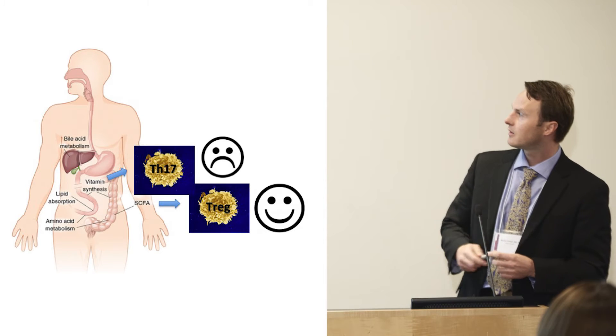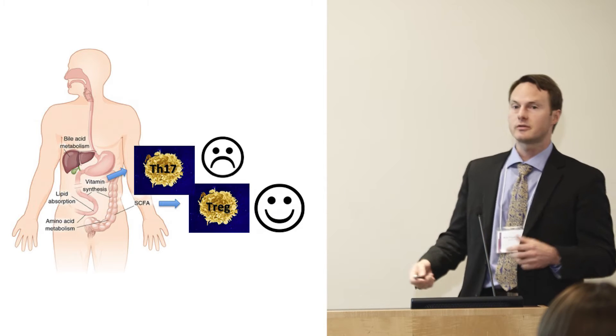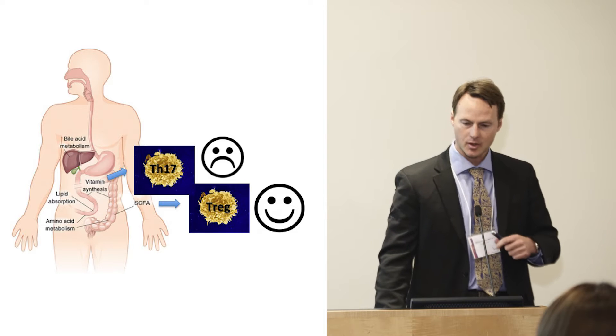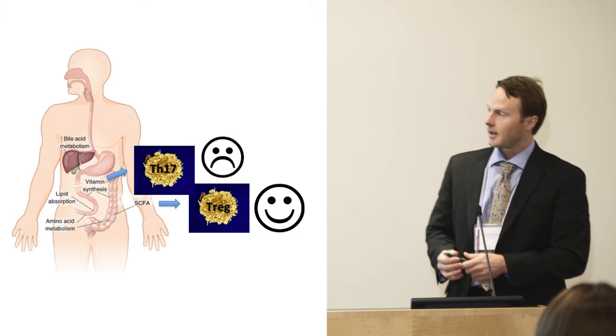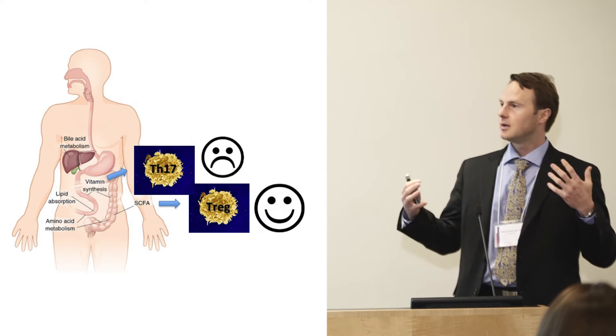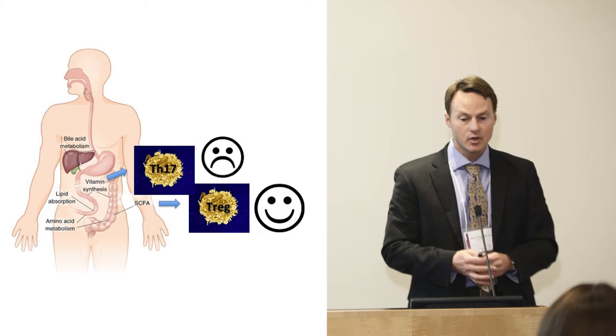In the last few years, several groups have shown that certain compounds in the gut produced by bacteria can induce certain good immune cells, or lymphocytes, but also bad lymphocytes like the so-called Th17 cells. So just to illustrate, there's a profound effect of these microbes in your gut on immunity.